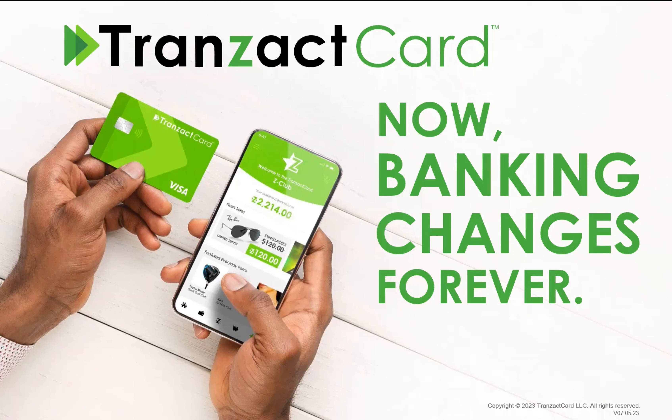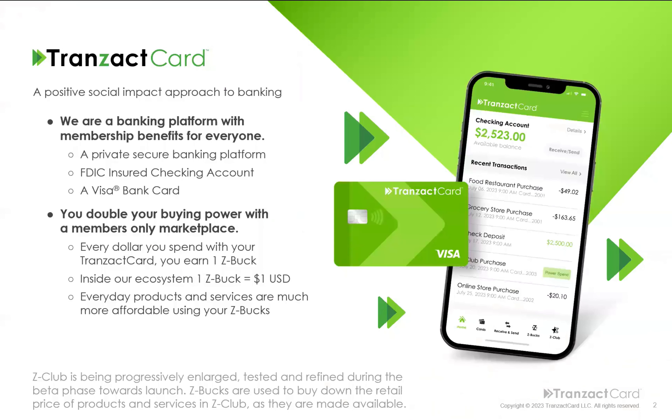So what is Transact Card? We are something new and innovative — a positive social impact approach to banking. You get all the banking platform benefits you know and love, like a private secure banking platform, an FDIC insured checking account, and a Visa bank card. But beyond that, we take it to the next level.